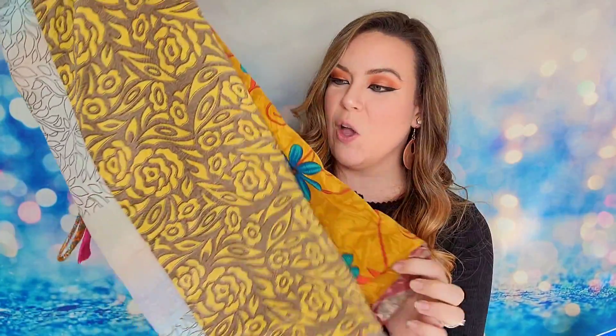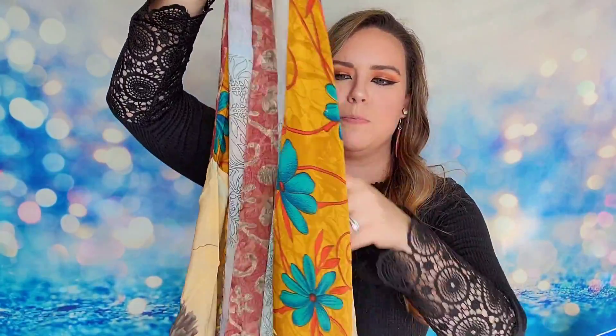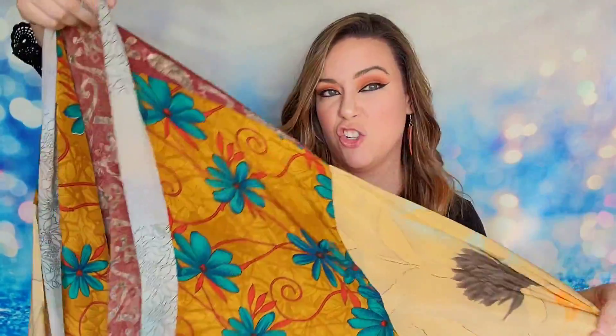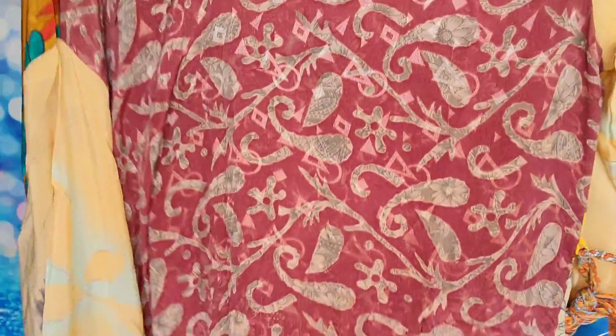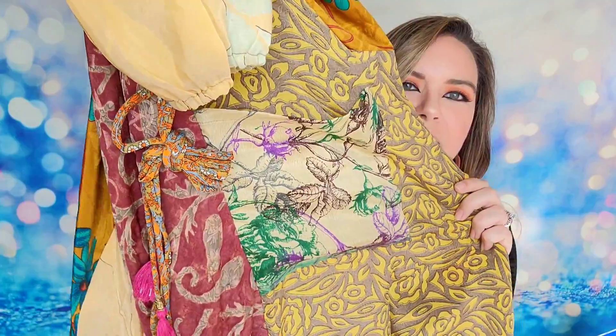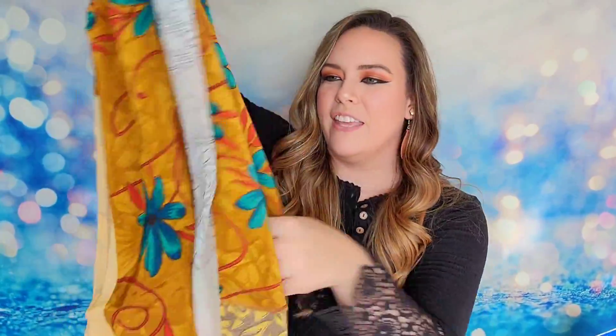The last item in the summer box is an upcycled sari kimono with a retail value of $110. It has beautiful, vibrant prints and wraps around like a long-sleeve jacket of sorts. There's a pocket and a tie for the waist. It's very summery, lightweight, and breathable — perfect for summer.